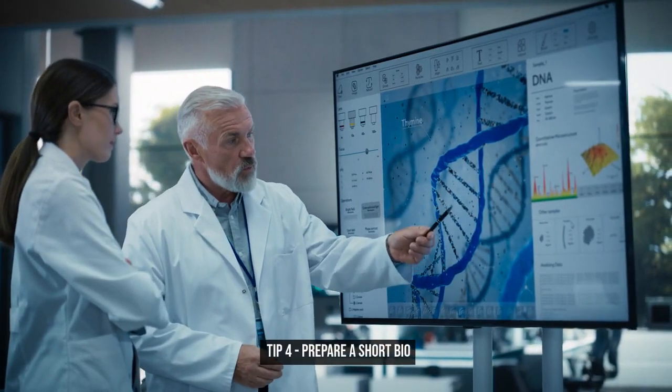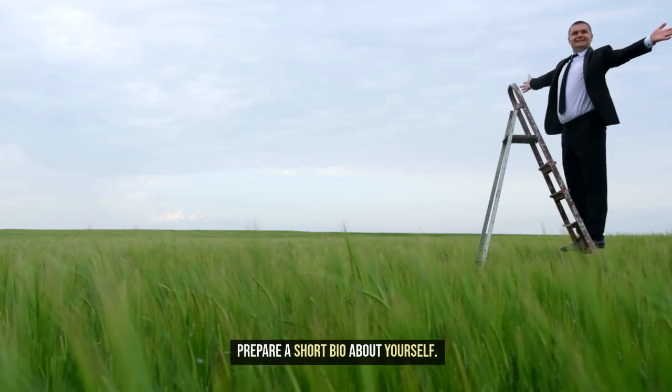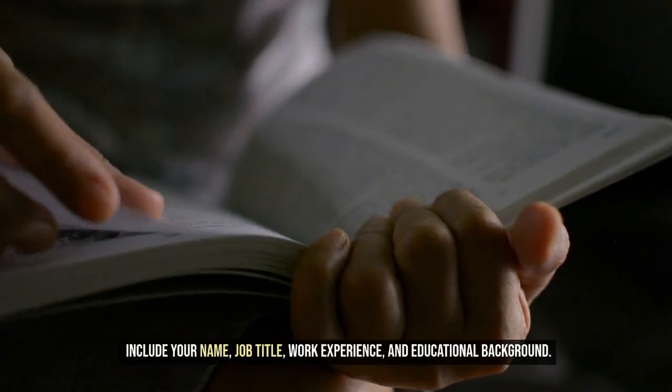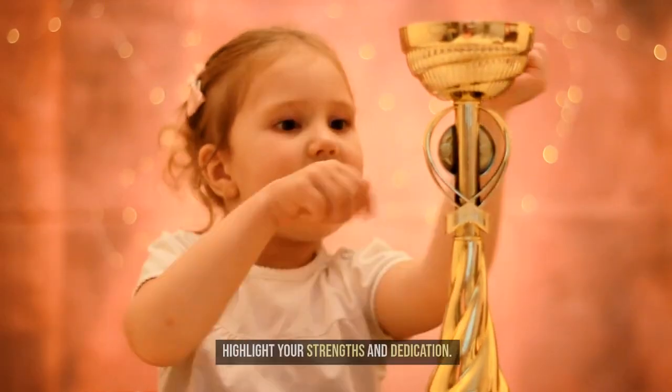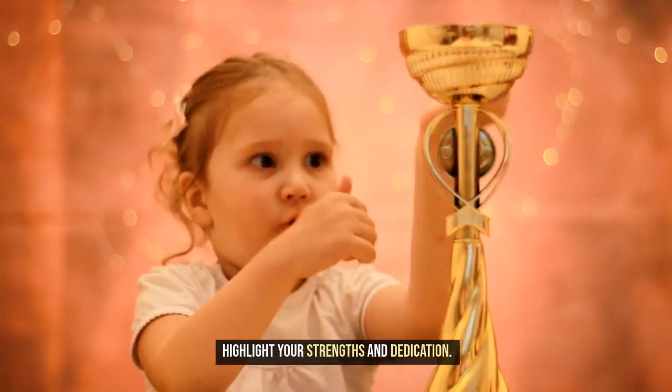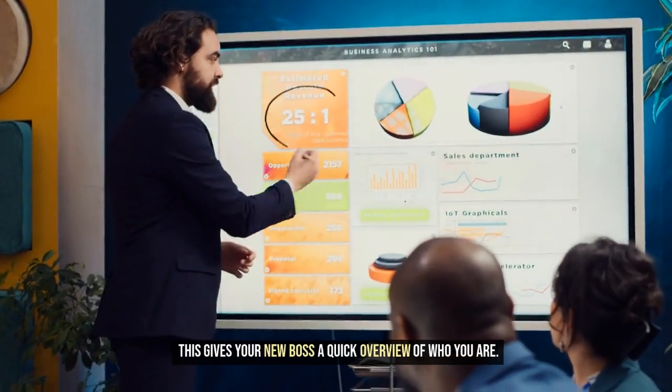Tip 4: Prepare a short bio about yourself. Include your name, job title, work experience, and educational background. Highlight your strengths and dedication. This gives your new boss a quick overview of who you are.